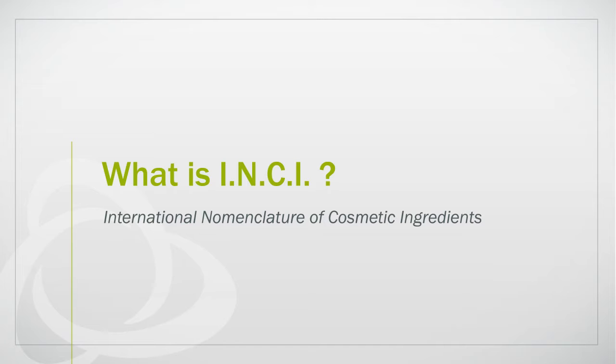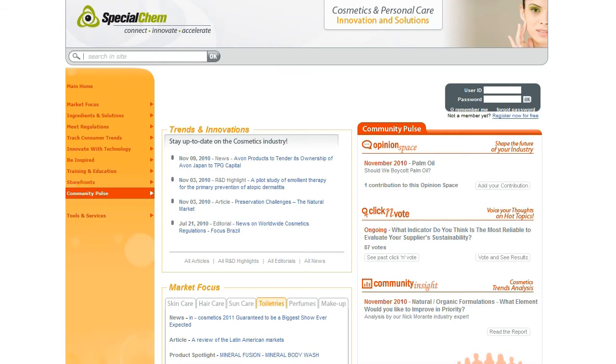INCI, the International Nomenclature of Cosmetics Ingredients, is a system of names for waxes, oils, pigments, chemicals and other ingredients of soaps, cosmetics and the like, based on scientific names and other Latin and English words.